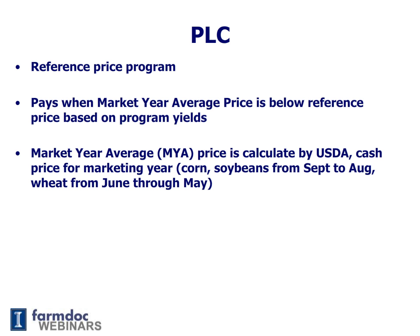The market year average price is calculated by USDA, or more specifically, the National Agricultural Statistical Service, or NASS. It's a cash price, surveyed by NASS, and it's based on a marketing year. For corn and soybeans, the marketing year runs from September to August; for wheat, from June to May.